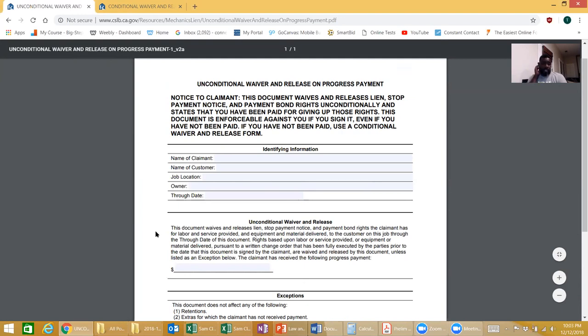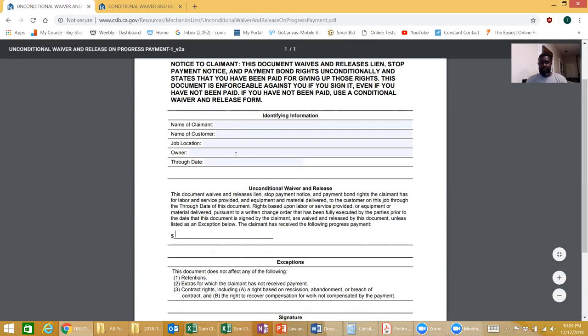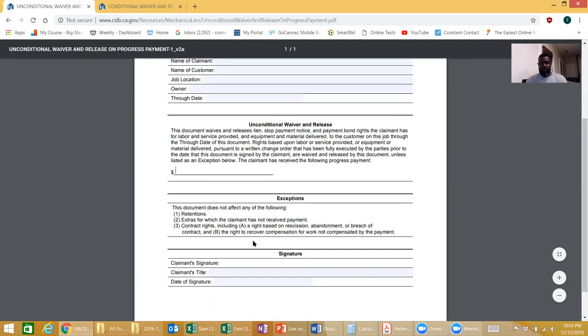This document waives and releases lien, stop payment notices, and payment bond rights to the claimant for labor and services provided and equipment and materials delivered to the customer on this project through the through date of this document. Rights based upon labor or services provided or equipment or materials delivered pursuant to a written change order that has been fully executed by the parties prior to the date this document is signed by the claimant are waived and released by this document unless listed as exceptions below. The claimant has received the following progress payment — I put $50,000 there. Fill out all the same information, put that there, sign, title and signature.